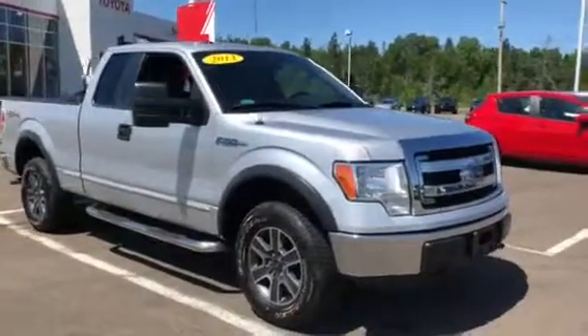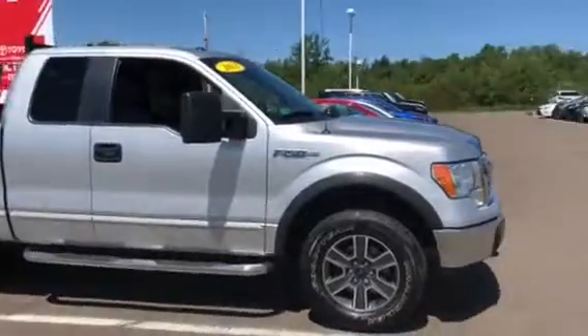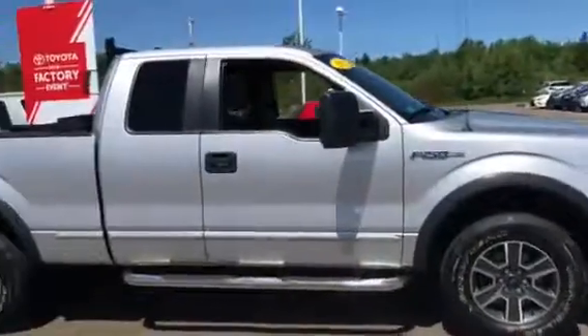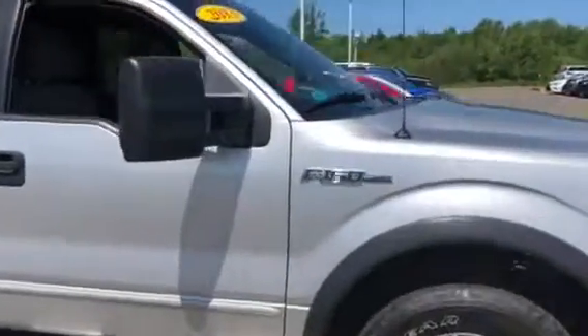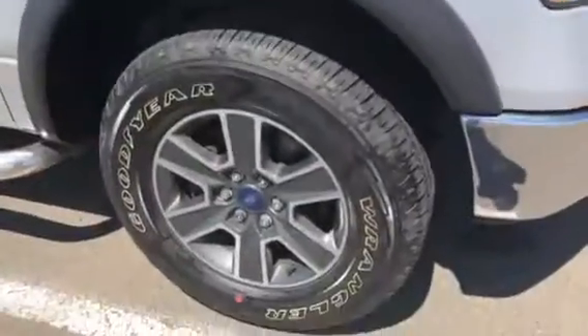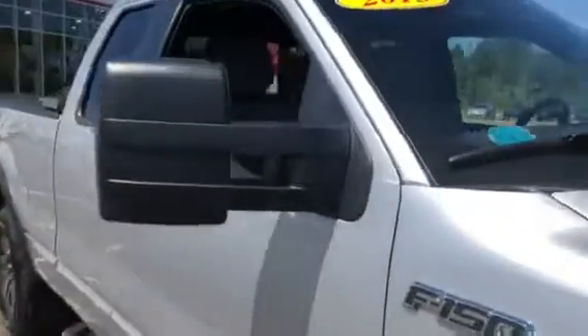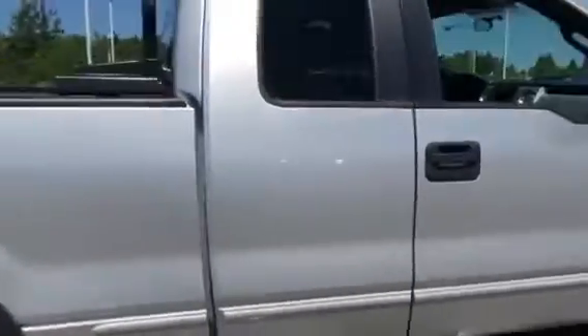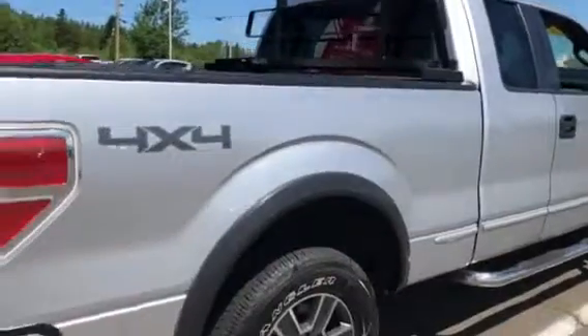Hi everyone, Troy here again from Amherst Toyota. I'm excited today to show you this 2013 Ford F-150 XLT super cab that we just got in on trade. It has only 69k miles, tires are in excellent condition, it's got running boards, towing mirrors. Look at the body here — you can see it's very well taken care of, no scratches, dings, or dents.